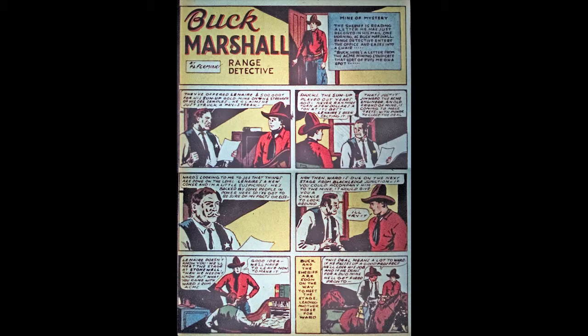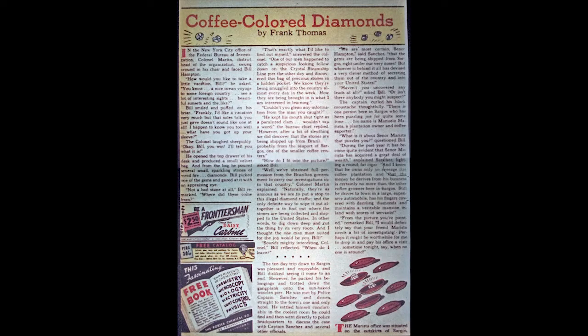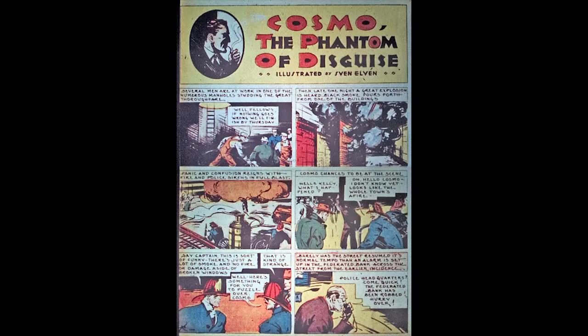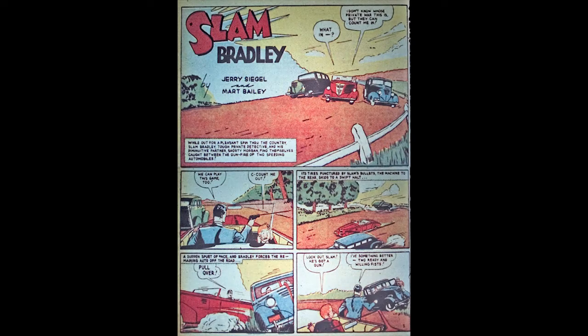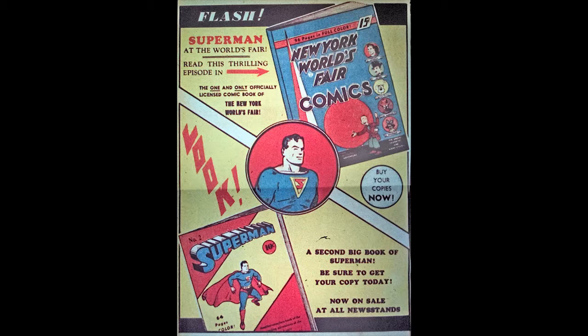Odds and Ends is a one-page story written and drawn by Sheldon Moldoff — a biographical sports strip featuring Charlie Roughing and Pop Warner. Spy appears in six pages written by Jerry Siegel with art by Mart Bailey, featuring Bart Regan and Carl Palchek. Speed Saunders Ace Investigator continues in six pages from artist Fred Gardeneer. Slam Bradley returns in 10 pages written by Jerry Siegel with art by Mart Bailey, featuring Slam Bradley and Shorty Morgan.